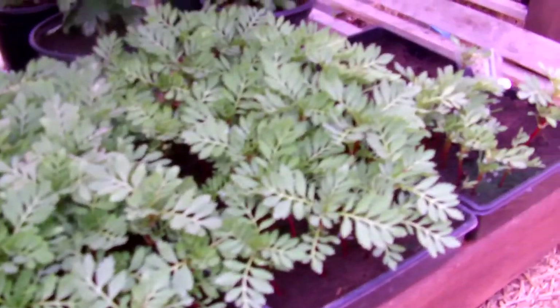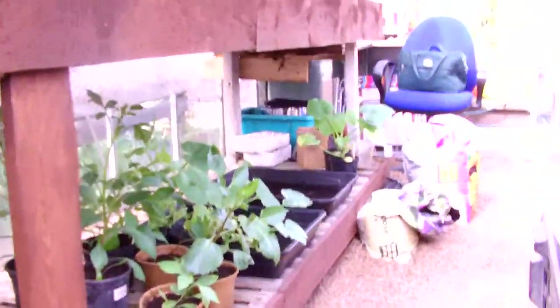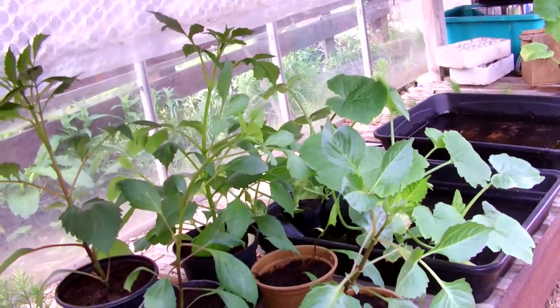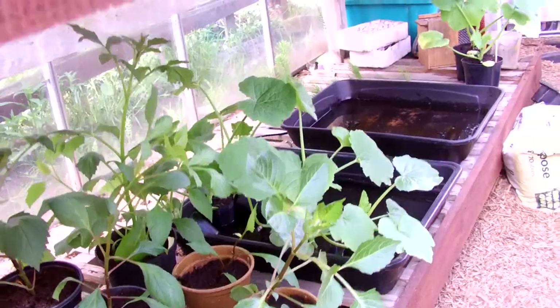Marigolds - four or five trays of marigolds. There's some more dahlias there - these are actually swapped for some cherry tomatoes. Potting them on, and they're doing well, though I think they have to come out of there; they've gone a bit leggy.